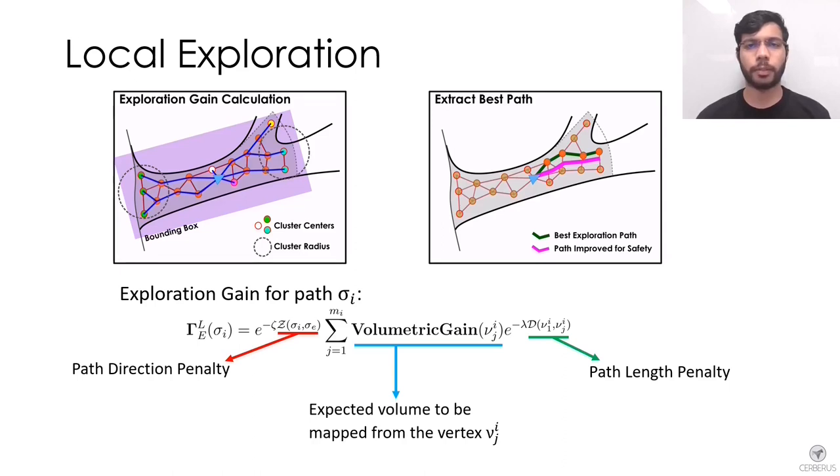We compute a volumetric gain for each vertex relating to the amount of unknown volume the robot would map at that position. Shortest paths from the current robot location are extracted, and the volumetric gain of each path's vertices is aggregated into an exploration gain. To reduce computational cost, we calculate volumetric gain only at leaf vertices and cluster them to approximate the gain of all vertices in a cluster. The path with the highest exploration gain is selected, further improved for safety, and commanded to the robot.